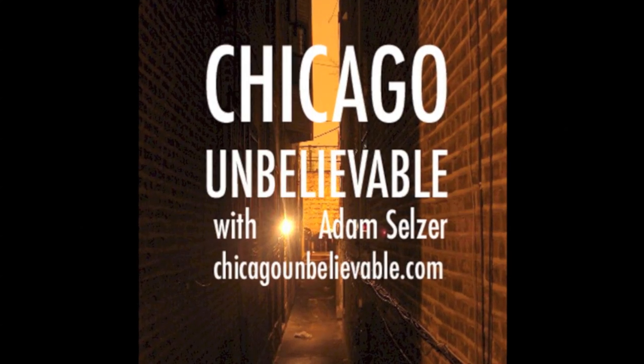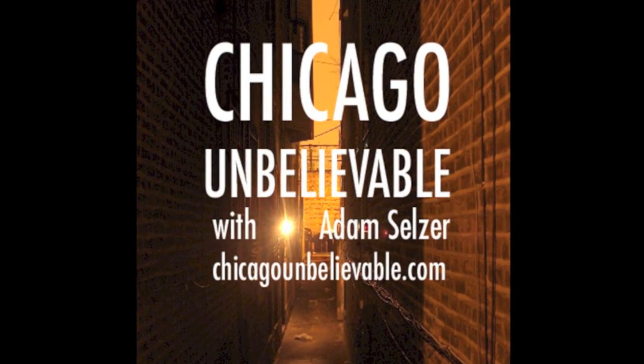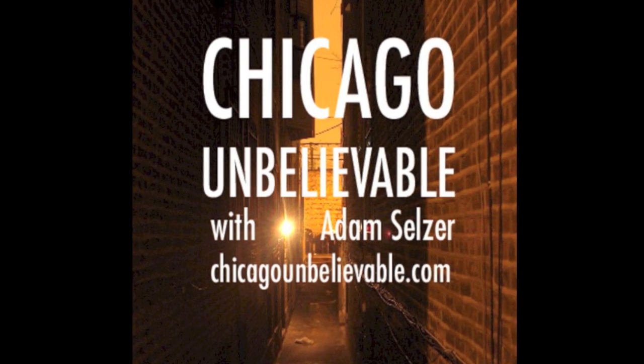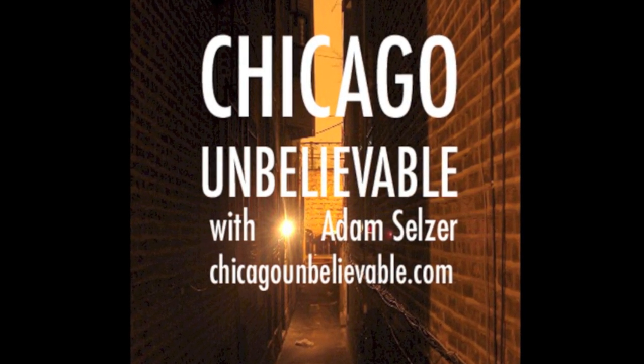Hi, this is Adam Seltzer of the Chicago Unbelievable Podcast and Blog. I'm author of Inside the Murder Castle, a new e-single from Llewellyn Press, out October 1st of 2012. It deals with one of the most popular topics on the blog, the murder castle built by H.H. Holmes.